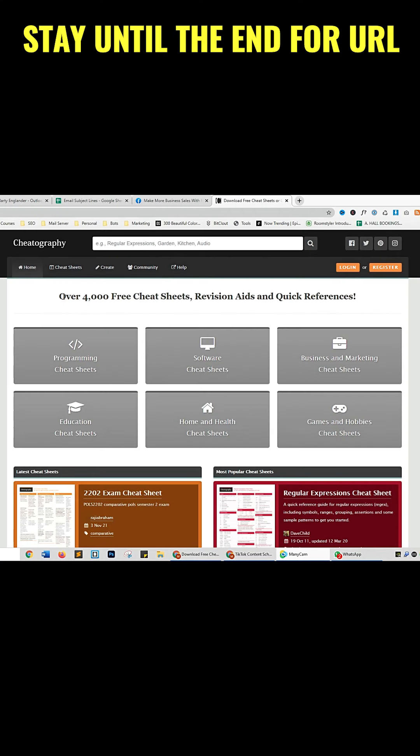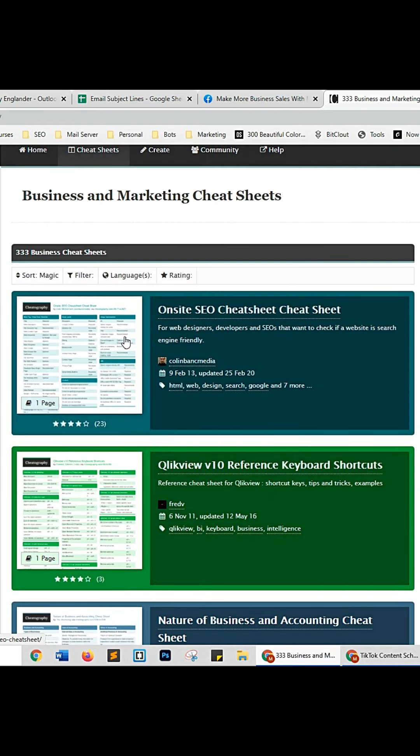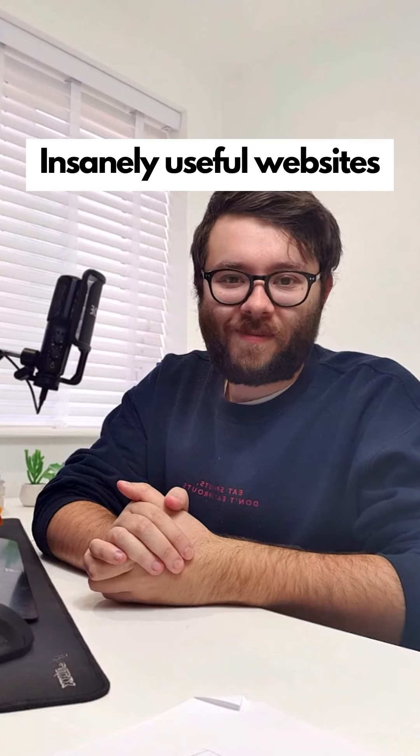Insanely useful websites, Part 34. This website will give you over 4,000 free cheat sheets, revision aids, and quick references in almost any niche. Click one of the categories, select which cheat sheet you want, view it, and you can even download the PDF version. Go check it out.